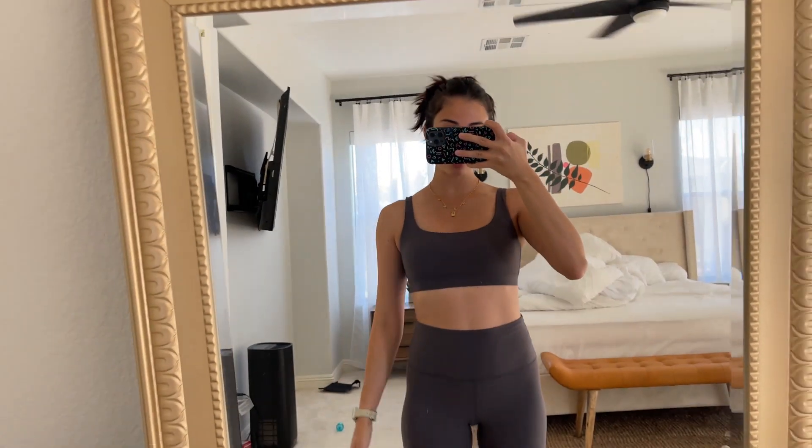I absolutely love it. I think it looks really good on me and it gives a lot of support. I was actually running today and my boobs weren't flying everywhere. I don't have big boobs — I have smaller boobs — but depending on the sports bra, everything can feel like it's jumping around. That's not the case with this one; it gives a lot of support.